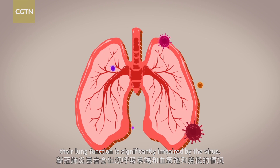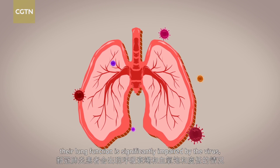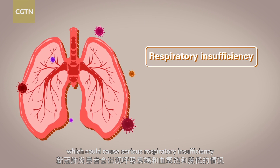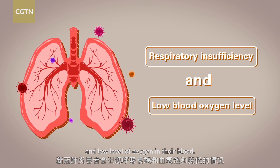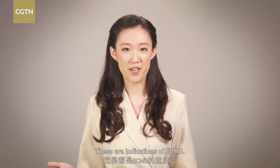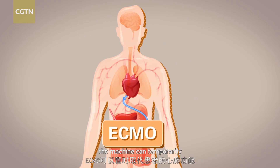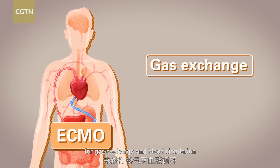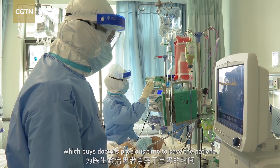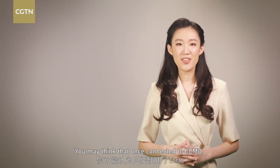For COVID-19 patients, their lung function is significantly impaired by the virus, which could cause serious respiratory inefficiency and low levels of oxygen in their blood. These are indications of ECMO. Once connected, the machine can temporarily replace the patient's cardiopulmonary function for gas exchange and blood circulation, to keep other organs working, which buys doctors precious time to save the patient.